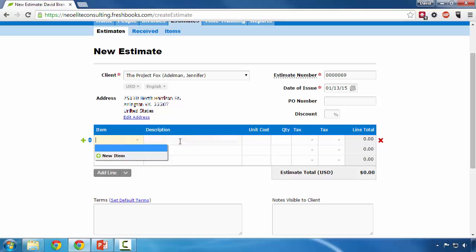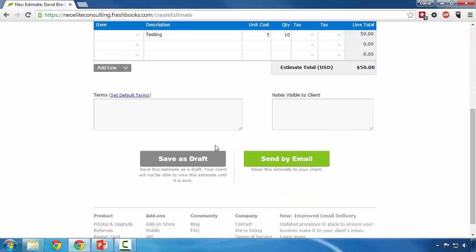I don't have any typical items, but let's enter a description and give it a cost of $5 and sell it 10 times. As you see here, we're going to send the customer a $50 invoice, and I can save this as a draft to continue edits in the future or I can send this to the client for consideration.